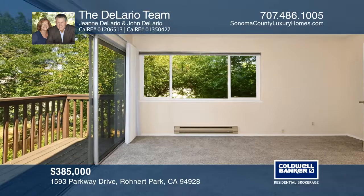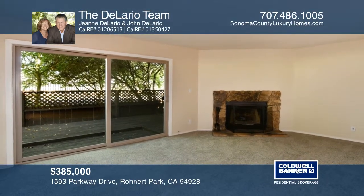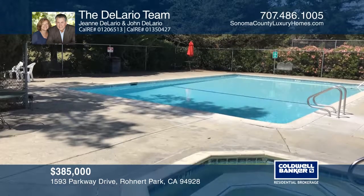Enjoy laminate plank flooring in the kitchen and the downstairs hall, a fireplace, and an indoor laundry. The complex has two pools, a hot tub, and tennis courts.